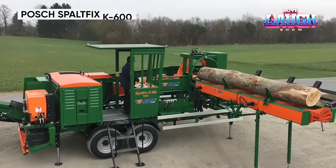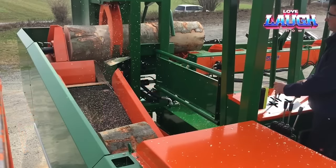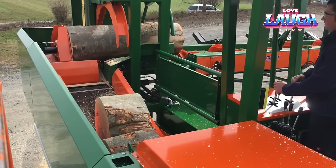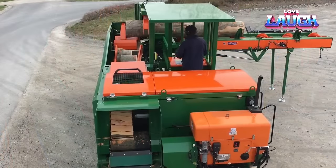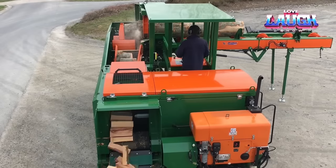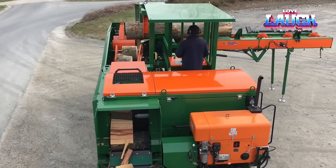Meet the Posch Spaltfix K600, your firewood champion. With the ability to tackle logs up to 24 inches thick, this powerhouse ensures efficient processing of even the most formidable wood piles. Its two-step system begins with the precise power-cut chainsaw, featuring automatic chain tensioning for surgical cuts. The subsequent auto-split hydraulic ram effortlessly transforms logs into your desired firewood sizes. Beyond its brawn, the Spaltfix K600 is intelligently designed, fitting into tight workspaces with ease. With joystick navigation, mastering this firewood processor is a breeze. Say goodbye to back aches and let the Spaltfix K600 handle the heavy lifting in your winter wood warfare arsenal.